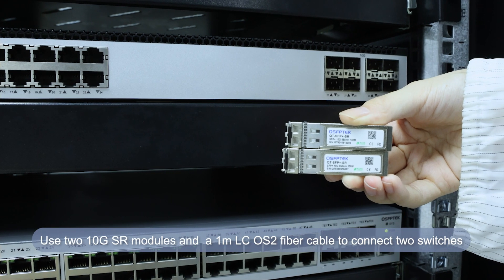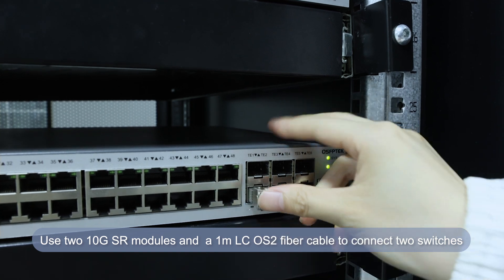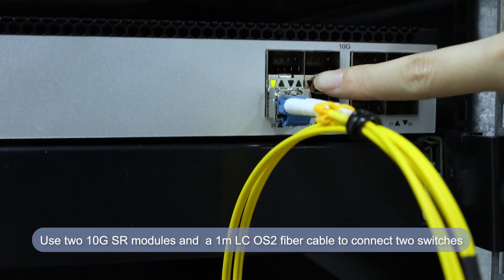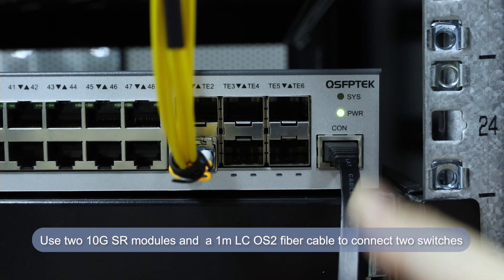Then, we use multi-mode optical module with single-mode optical fiber, using two 10G SR modules and a 1.0m OS2 fiber cable to connect two switches. You can see the indicator lights are also on. Again, we connected the console cable to check the port status.